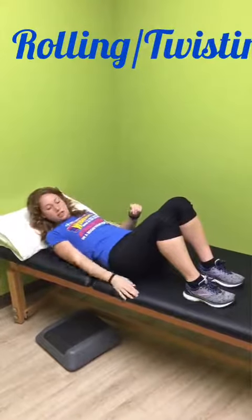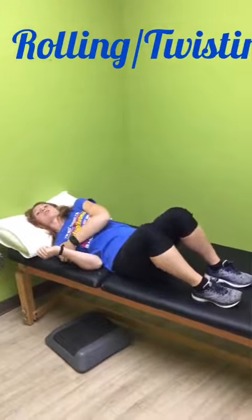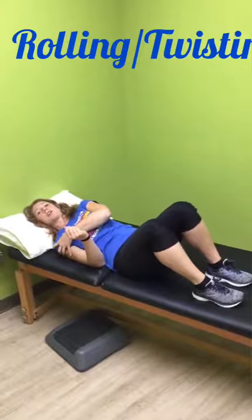Next, you're going to make sure that your arm closest to the edge of the bed is tucked in, as we're going to roll onto it. If you have any shoulder aches and pains, you want to make sure that you're not putting too much pressure on the shoulder — just securing it, having it nice and tucked in close to your body.